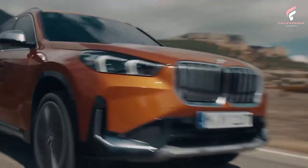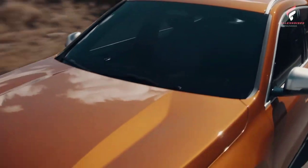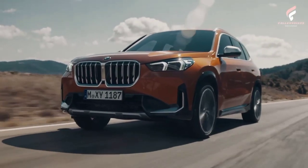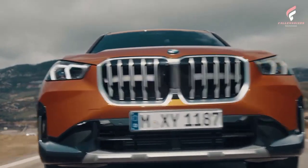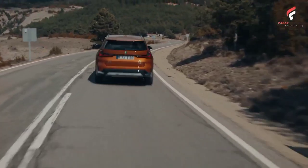BMW has announced it will sell the 2023 X1 with 13 paint finishes. Exciting new colors include Blue Bay Lagoon, Cape York Green, Utah Orange, Space Silver, and BMW Individual Frozen Pure Grey. Additional colors from the BMW color palette include Alpine White Non-Metallic, Jet Black Non-Metallic, Black Sapphire, Mineral White, Phytonic Blue, Portimao Blue, Storm Bay, and San Remo Green.